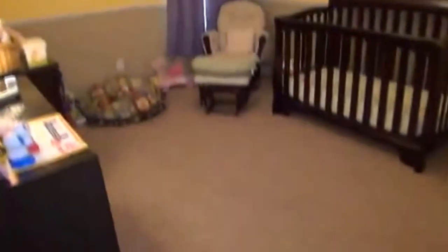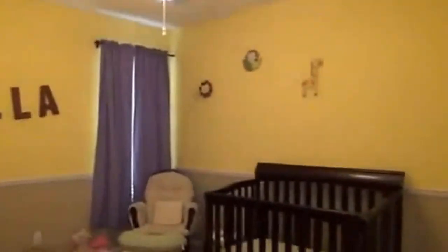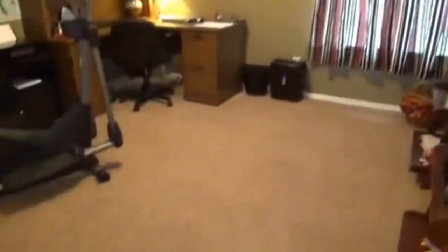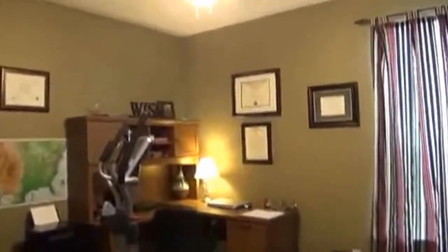This is bedroom number three. Then off to the right here we have the office. This is the door to the garage — a two-car garage with garage door opener. The office space here has double doors, a window, and a closet, so it could again be used as a fourth bedroom.